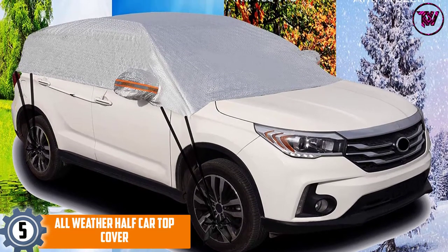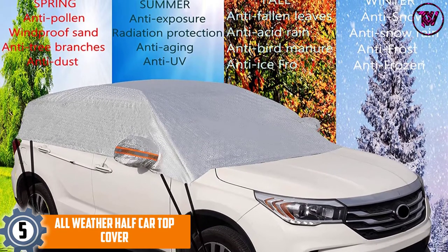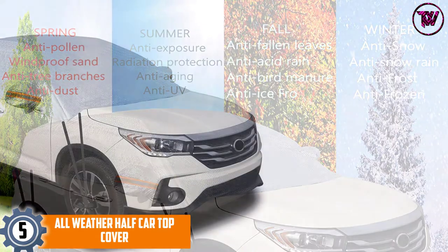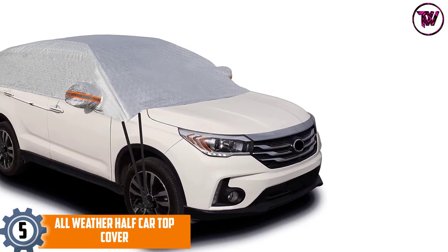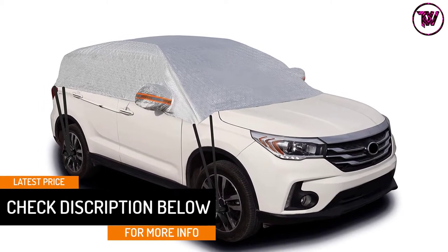At number 5: the All Weather Half Car Top Cover. It looks more like a cover but only protects half of the car. This option works like an umbrella for your car, delivering full coverage protection all year long. It features a high-density material that is both tough for protection and soft for the vehicle's surface.